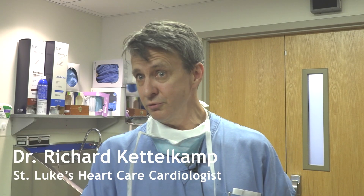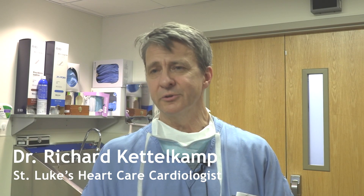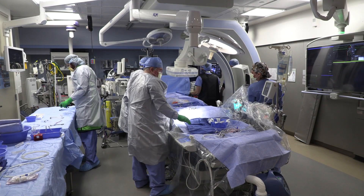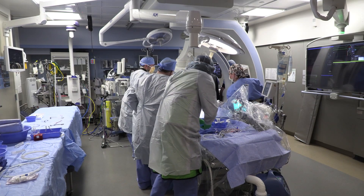Valve stenosis, whether it's in a surgical valve or a native valve, is a very serious problem. It has a two-year 50% mortality, so it's a big deal. It's a worse prognosis than metastatic cancer.